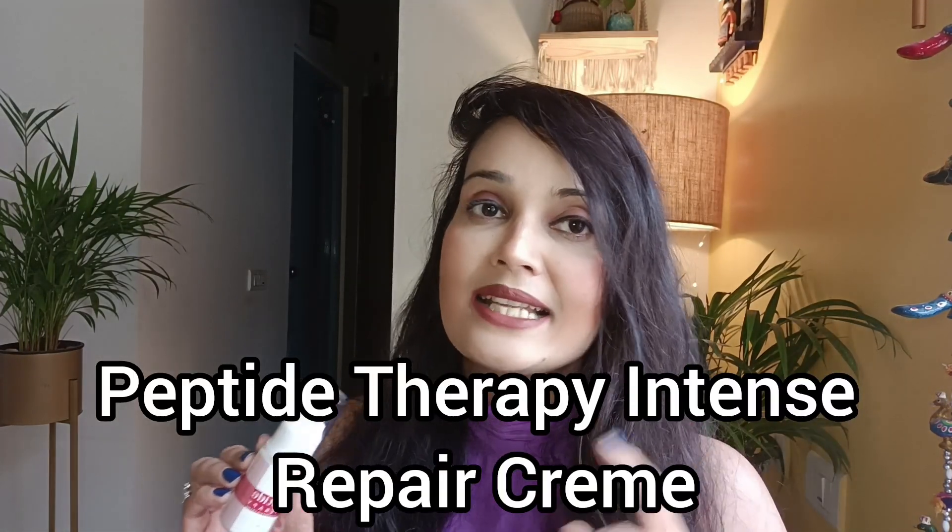Hey everyone, hope you all are doing great today. Welcome to Glamco — if you're new to my channel, do hit the subscribe button. Today's review video is going to be interesting. It's yet another new launch from Chosen. I've done a couple of videos on Chosen products in the past — skincare products — and I can give the links in the description box. Today I'm going to talk about their new launch: the Peptide Therapy Intense Repair Cream. I was very excited to pick this up when I saw the initial launch because of the benefits it brings to skin.